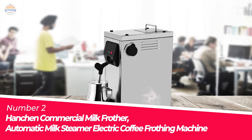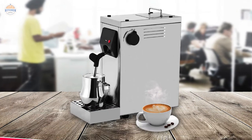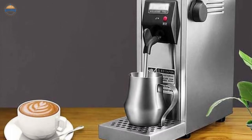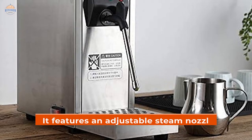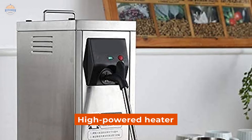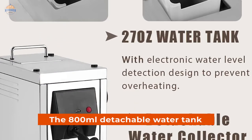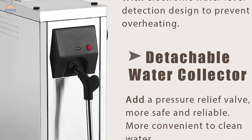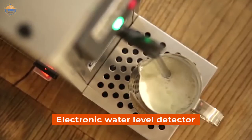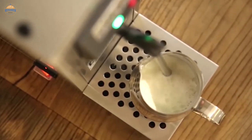Number 2: Henshin Commercial Milk Frother Automatic Milk Steamer Electric Coffee Frothing Machine. This machine is ideal for coffee shop owners and home users who want to make great-tasting drinks quickly and easily. It features an adjustable steam nozzle that delivers precise milk foam, and the high-powered heater ensures a consistent output throughout foaming. The 800 ml detachable water tank will ensure that you have enough fluid to froth your drink without having to stop midway through. The electronic water level detector will keep track of how much liquid is left so you can avoid any overheat issues.